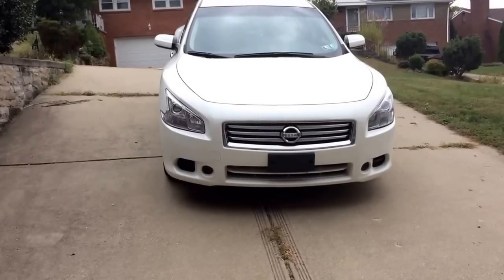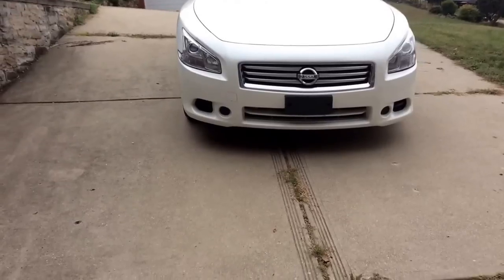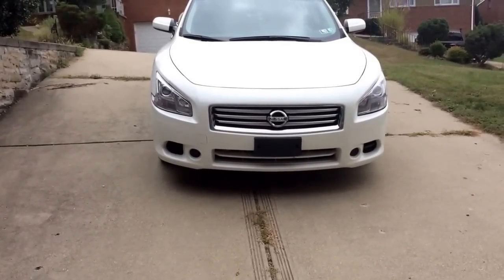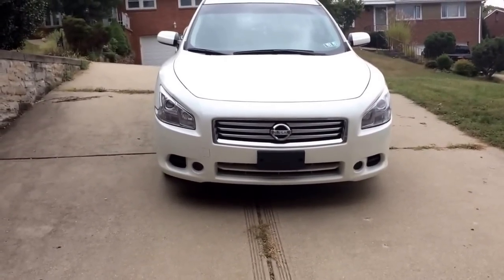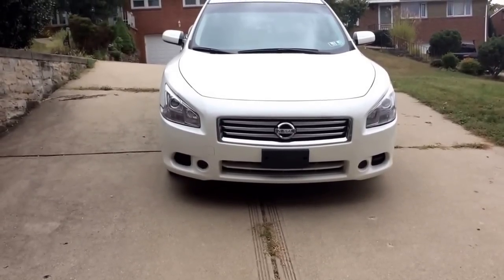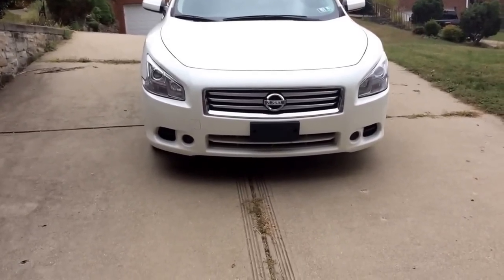The first thing with the front is I really like the way it looks. I think it's aggressive, even though this is supposed to be a family sedan. Nissan advertises this as their four-door sports car, which I kind of agree with to some extent. The front does remind me of a 370Z, especially in the headlights, obviously because they have that same claw design.